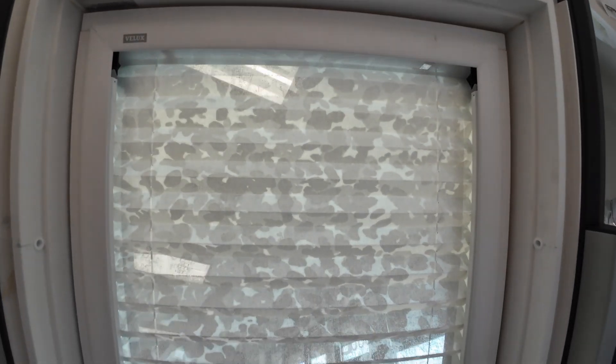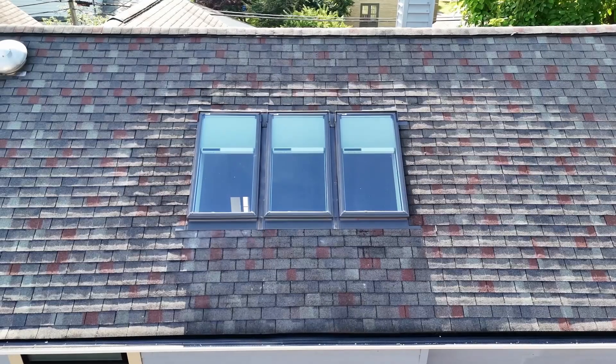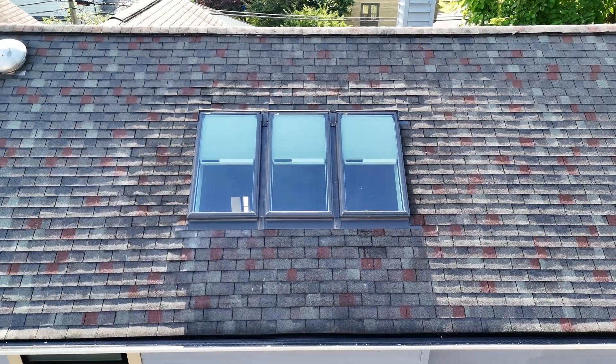Blinds for skylights are available in a few styles and many colors. The main thing to consider would be if you would like to filter the light coming through or make the space as dark as possible. With any accessory, the option to have blinds is completely up to personal preference, but if you're wanting to maximize the versatility of your skylights, blinds are a great option to have.